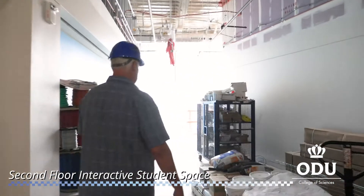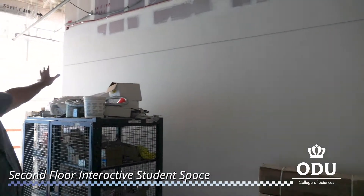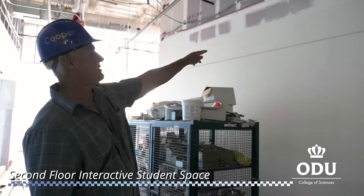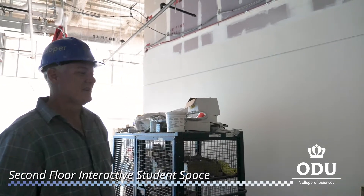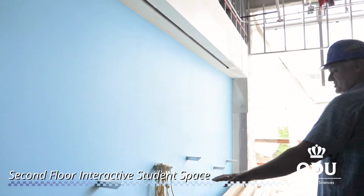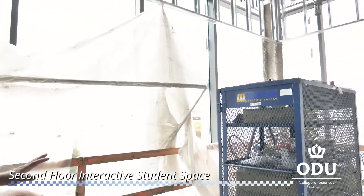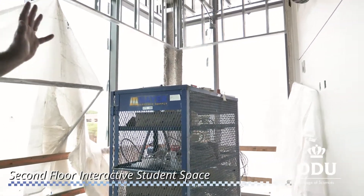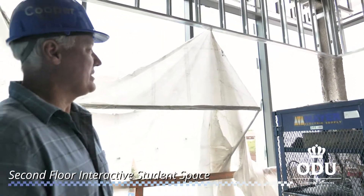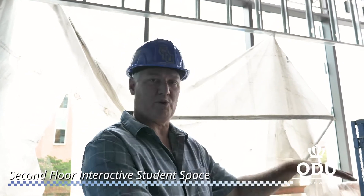Every floor we have these interactive student spaces. On every wall we're going to have whiteboards from the floor all the way up to about eight feet, where students can do reactions and study together. We also have benchtop tables with stools for interaction, and right in the middle on every floor there are chairs, desks, and tables, as well as a very large video screen for interactive studying. This theme of interactive spaces is repeated as we go up each floor.